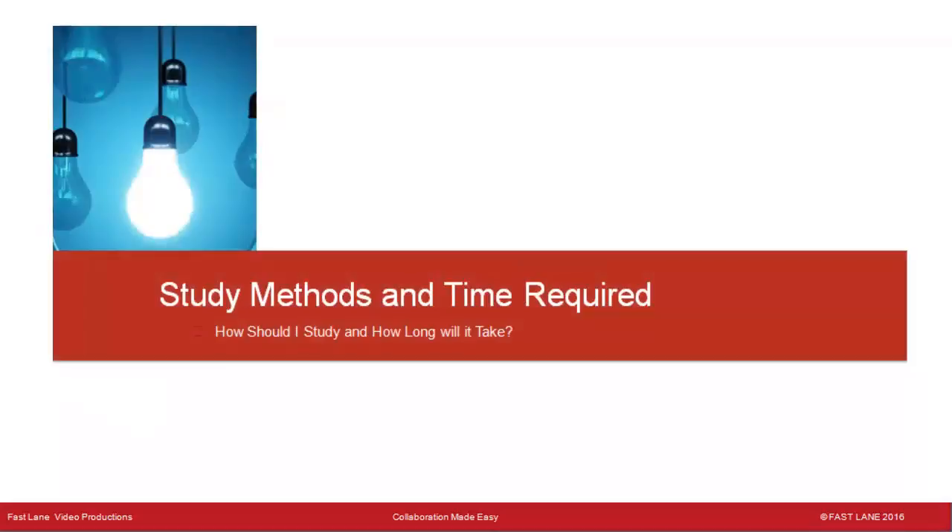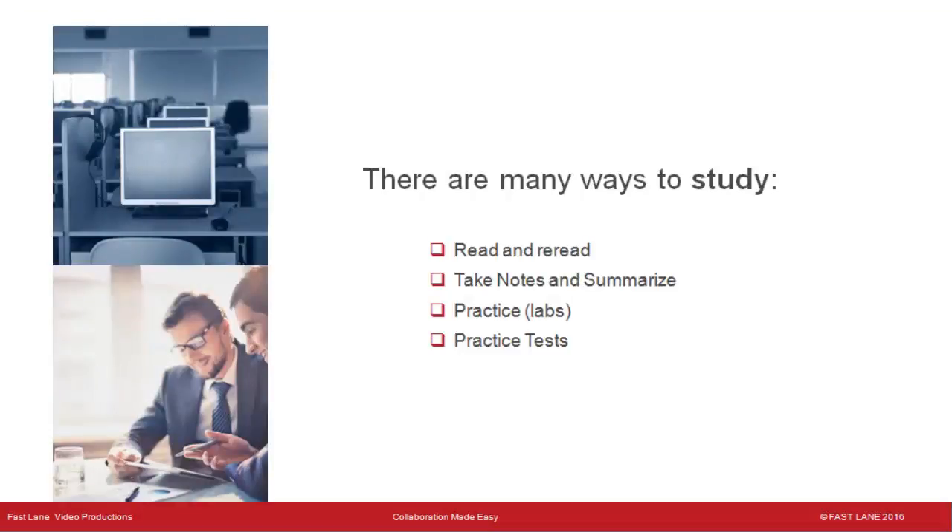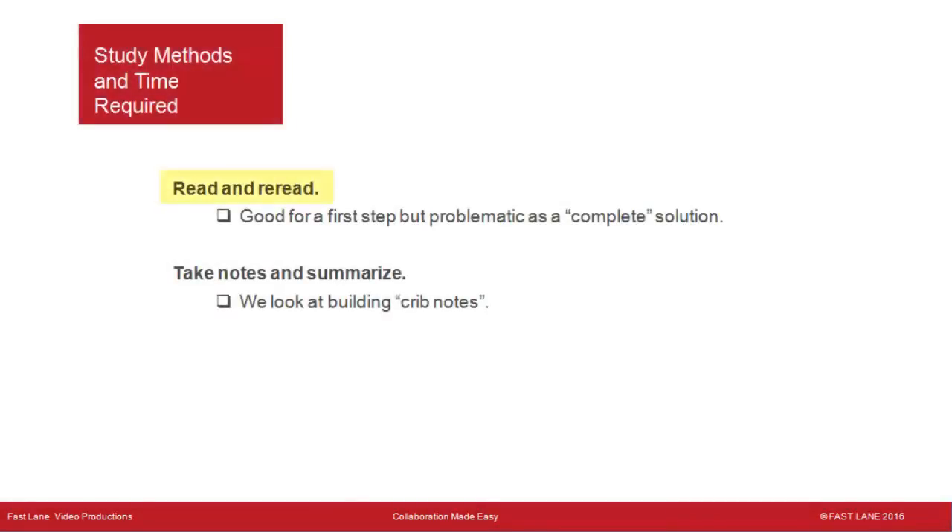Let's talk about study methods and time required. There are many ways to study: read and reread, take notes and summarize, practice doing labs — hands-on is always good — and use practice tests. Reading and rereading is good for a first step, but problematic as a complete solution unless you have a very good memory.